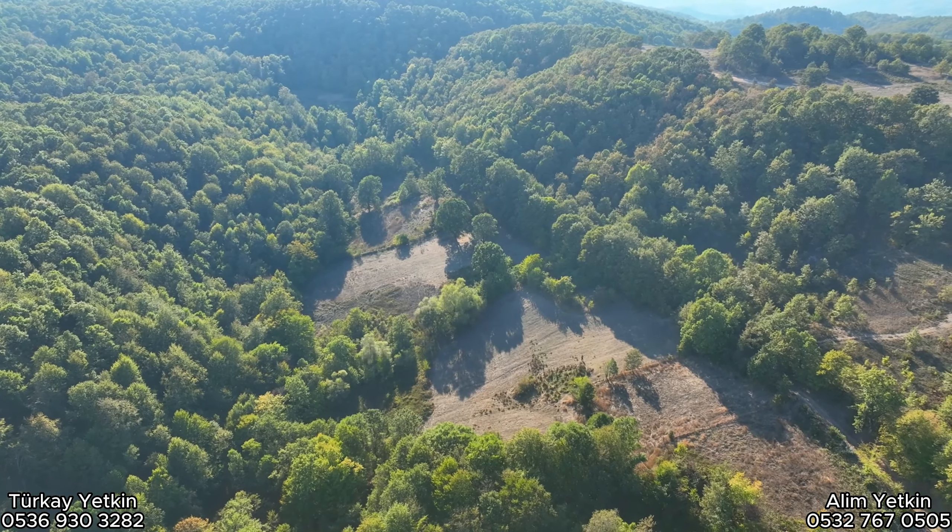Şuradaki görmüş olduğunuz bakın otlar var ya arkadaşlar, sarı, yeşil, bakın şöyle. Bunlar su otu. Altta da var, gayet güzel. Etrafı da meşe ormanları arkadaşlar, meşe ağaçları ile komple çevrildi.